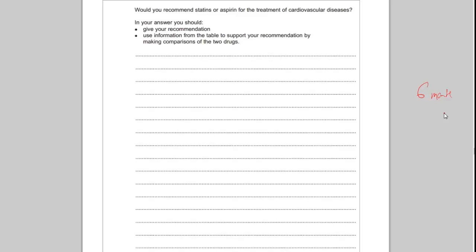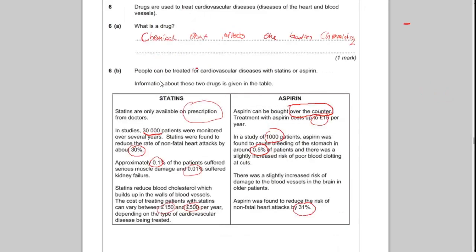There are a few things you need to consider. The important thing to remember is there is no correct answer — you will not be marked down for choosing either statins or aspirin. You can even say neither. The marks come from being able to back up your recommendation. If you recommend statins, first note that the statins study involved 30,000 patients compared to only 1,000 for aspirin, so the larger study is a strong point.